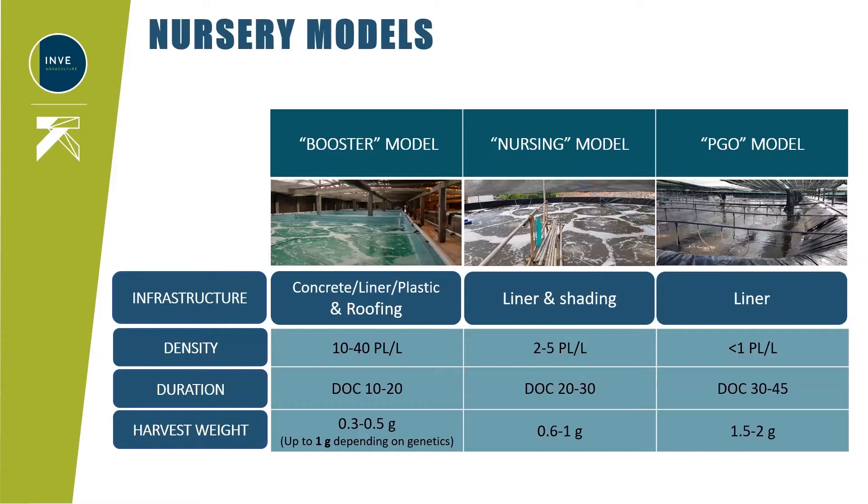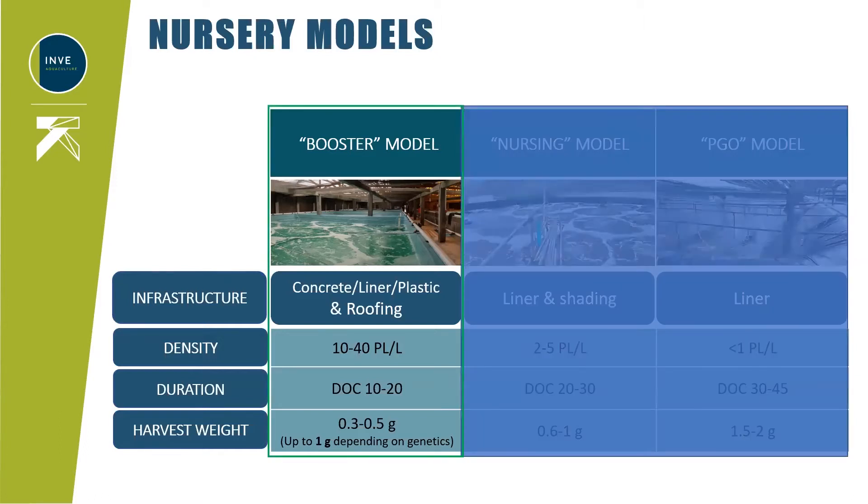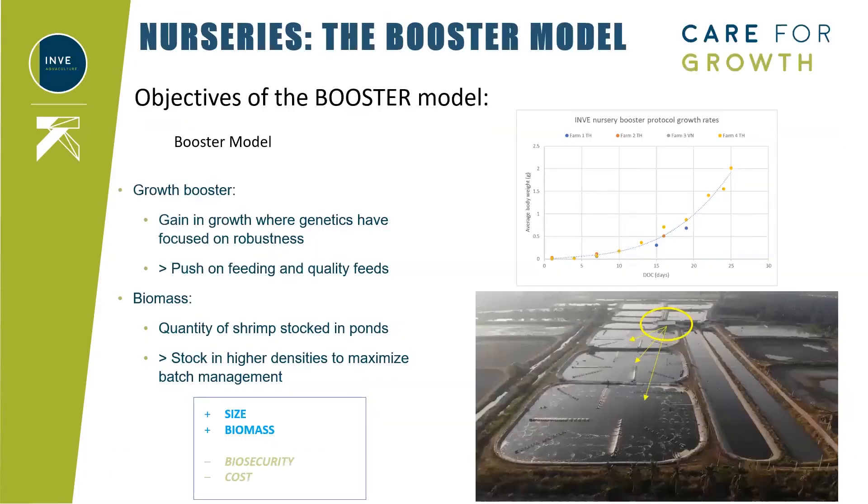All three models aim for similar end results — profitability and sustainability — but approaches regarding investments, risks, and infrastructures are very different, as there is no one-size-fits-all. The booster model's end purpose is profit for the farmer, but by choosing a very specific route. In this model, the main objective will be growth: not only how fast a shrimp can grow in time, but also by maximizing the biomass and total output. Focus will be on feeds and density.